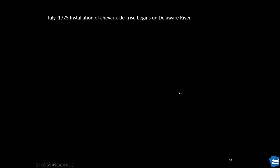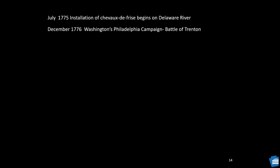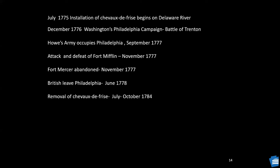To recap: the Cheveaux de Frise were installed from July to August 1777. In November of 1777, Fort Mifflin and Fort Mercer were attacked and troops retreated. In 1778, the British left Philadelphia. And in 1784, the removal of the Cheveaux de Frise began.